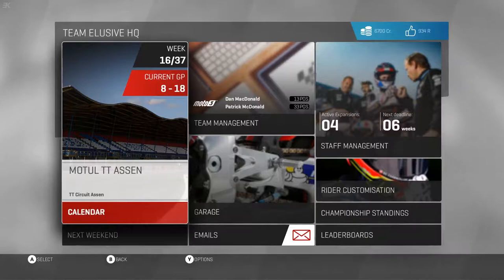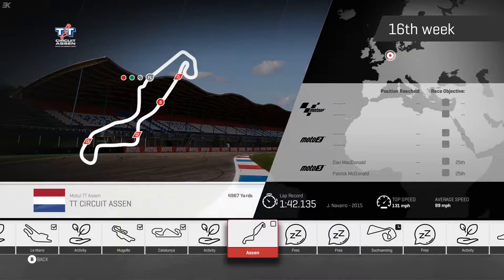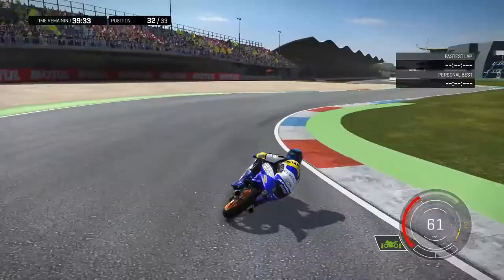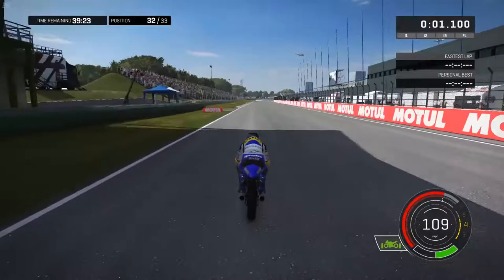Hey, I'm Kev Kerr and welcome back to MotoGP17. After a very successful outing in Catalonia, we're heading to the TT Circuit Assen in the Netherlands. Here we are around this historic track doing our qualifying effort with Dan MacDonald, who had a superb outing in Catalonia. Of course, we're looking to repeat that form here around Assen.